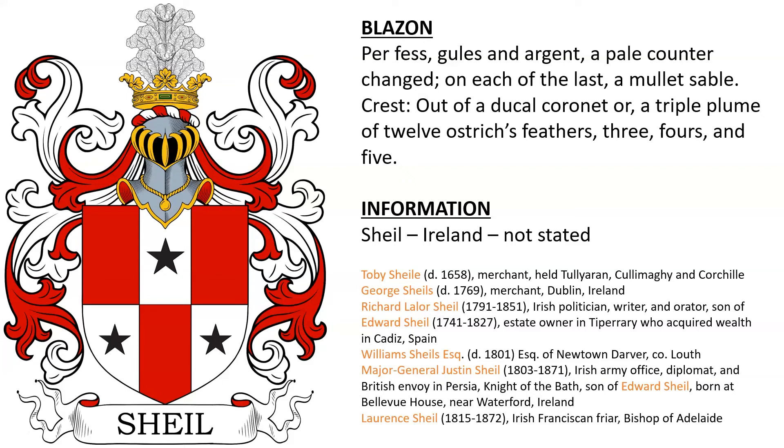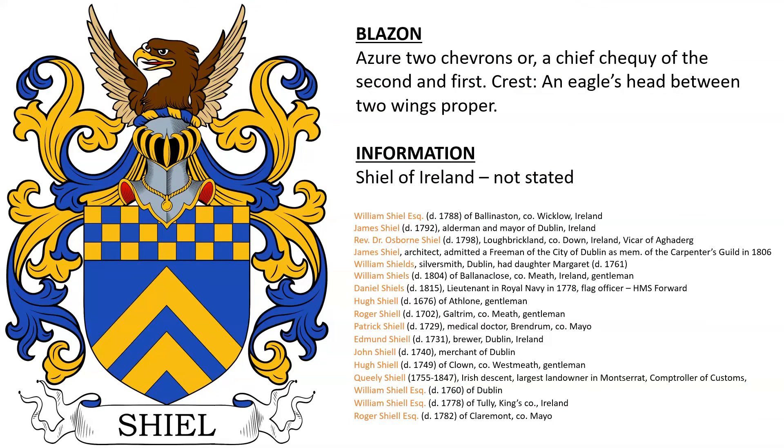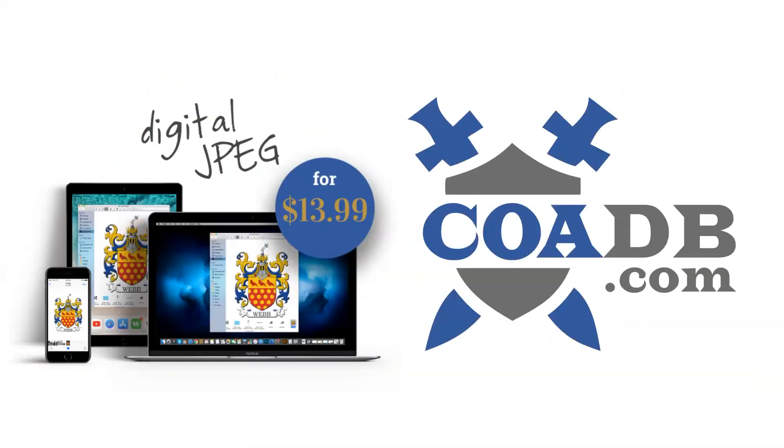There was also Laurence Schell, who was a Franciscan friar and Bishop of Adelaide, Australia. Shields of Ireland again — I have numerous possibilities for this one and I'm not going to read them all. It's the same situation for another coat of arms from Ireland as well. There was a Quealy Sheil, who died in 1847, an Irish landowner in Montserrat and Comptroller of Customs; Hugh Sheil of Clown, Meath; one that's a medical doctor; one that's a brewer; one that was a lieutenant in the Royal Navy; and one that was a reverend. If you enjoyed this video, please visit us at coadb.com — link in the description. Thank you very much.